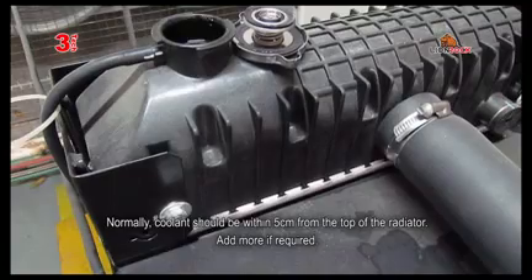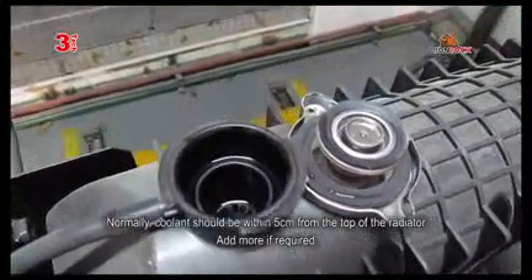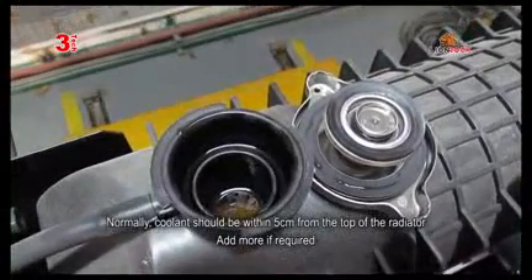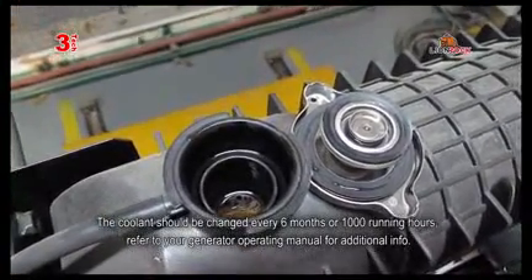Checking the level of coolant. Normally coolant should be within 5 cm from the top of the radiator. Add more if required. Coolant should be changed every 6 months or 1000 running hours.